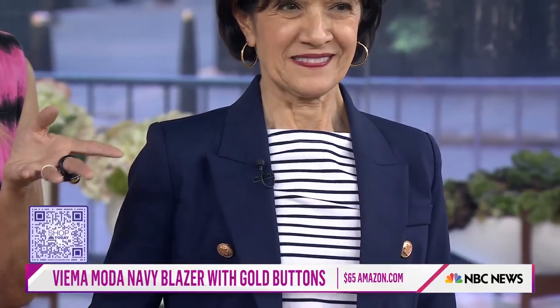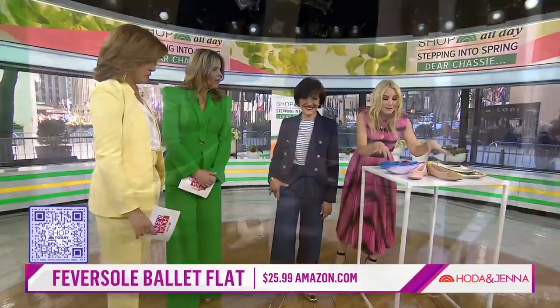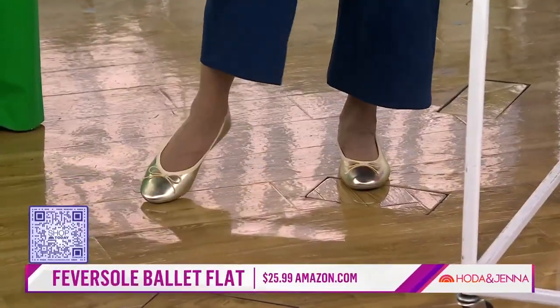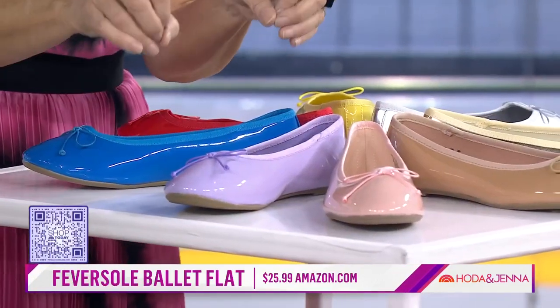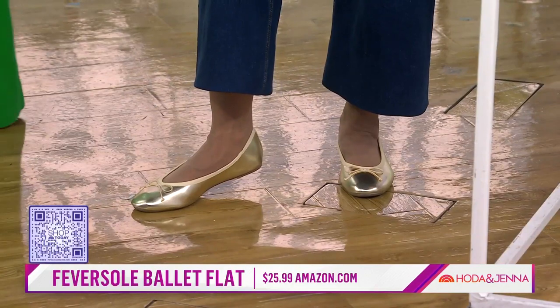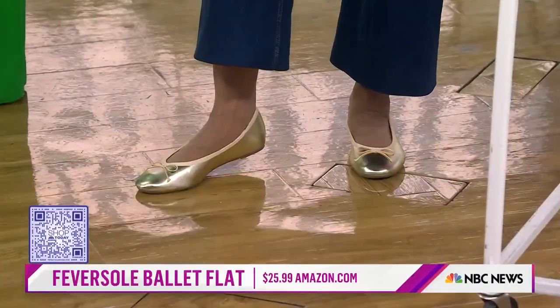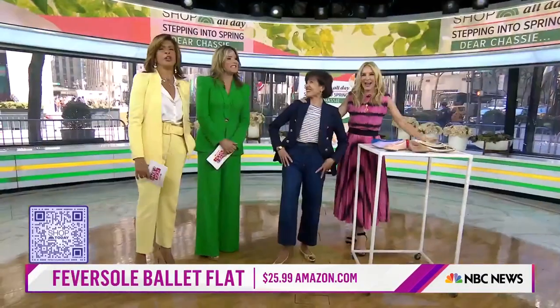Another nod to French girl chic is the Breton stripe long-sleeved tee, around $25. And last but not least, look at these ballet flats — always a classic, tried and true. It's a rainbow of colors, and the highest quality for $26 that I've seen out there. Pat's wearing the gold — it's like the new neutral. You look gorgeous!